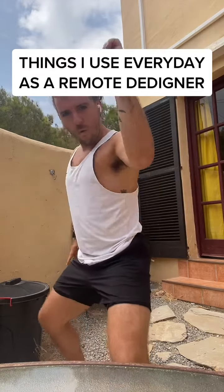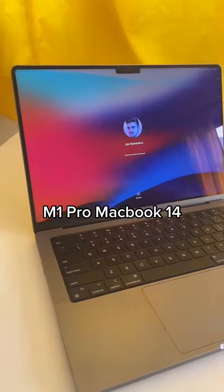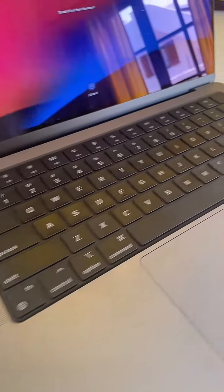Here are a couple of things that I use every day as a designer working remote. First up is my 14-inch MacBook Pro with the M1 Pro chip. It's got 32GB of RAM and 1TB of storage.